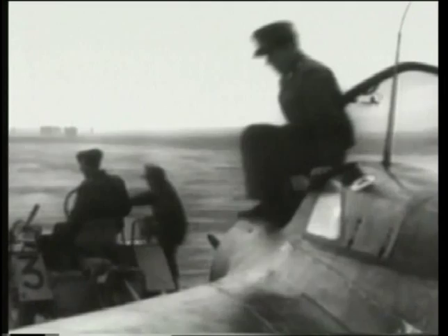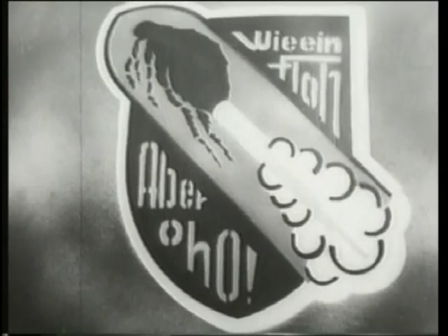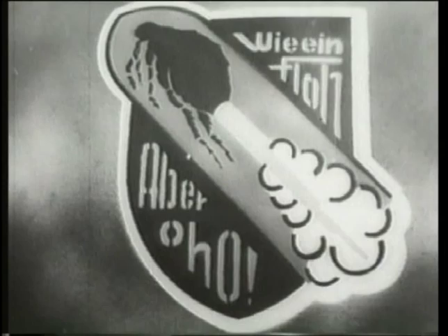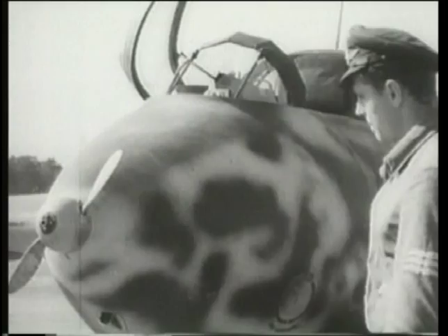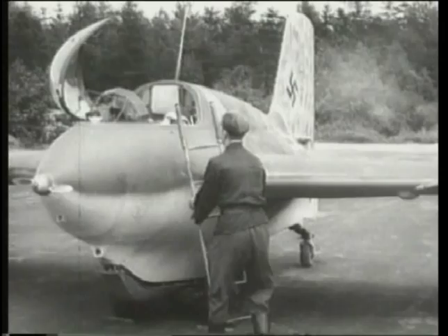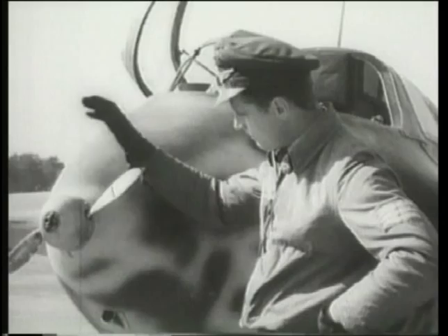It was only in July 1944 that the first 163 unit became operational. JG-400, based at Brandeis, carried its distinctive unit marking of a rocket-powered flea on its nose. First seeing action on July 28th, it was not until 24th August that Feldwebel Schubert, seen here, was able to claim the first kill with the type.